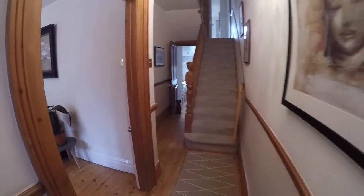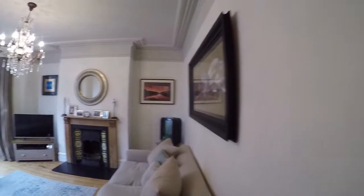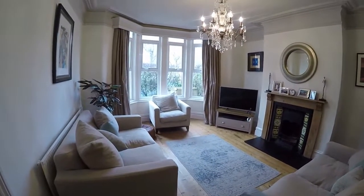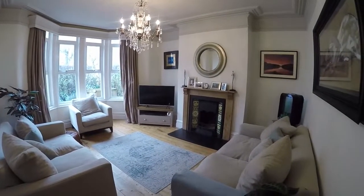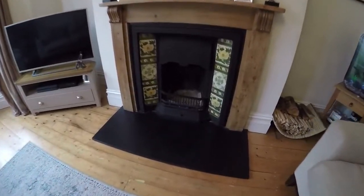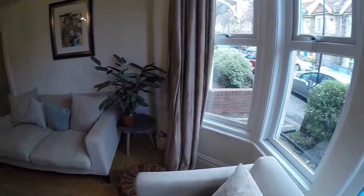As we walk around this property it is beautifully presented. You have some beautiful original features like the coving in the main living area, and it's beautifully spacious and bright with a large bay fronted window. There's also a lovely original fireplace here, with fireplaces featured throughout most of the rooms in this property.